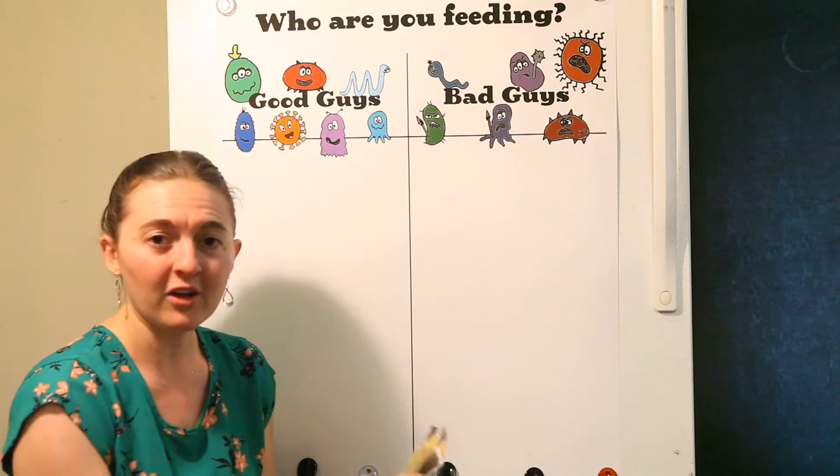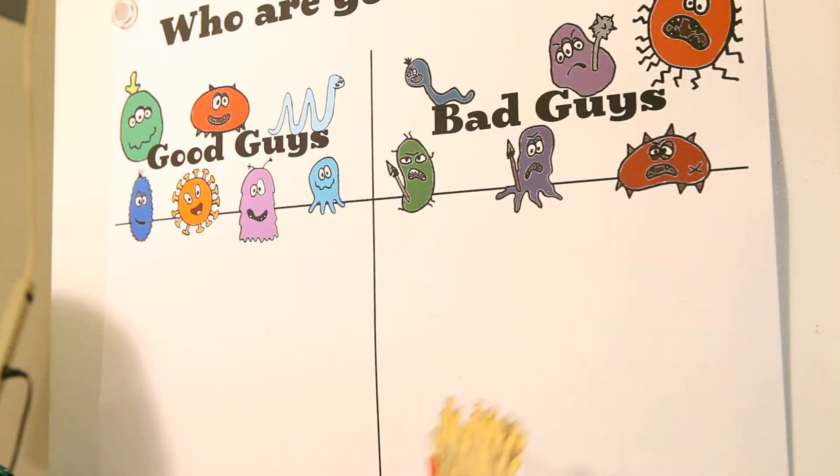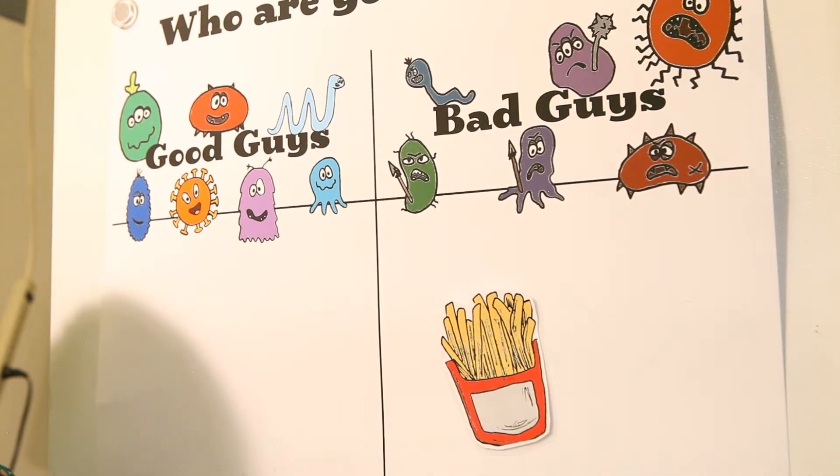We have different foods, all nicely colored and laminated, and then your child and you will work together to place those different foods in the different sections.